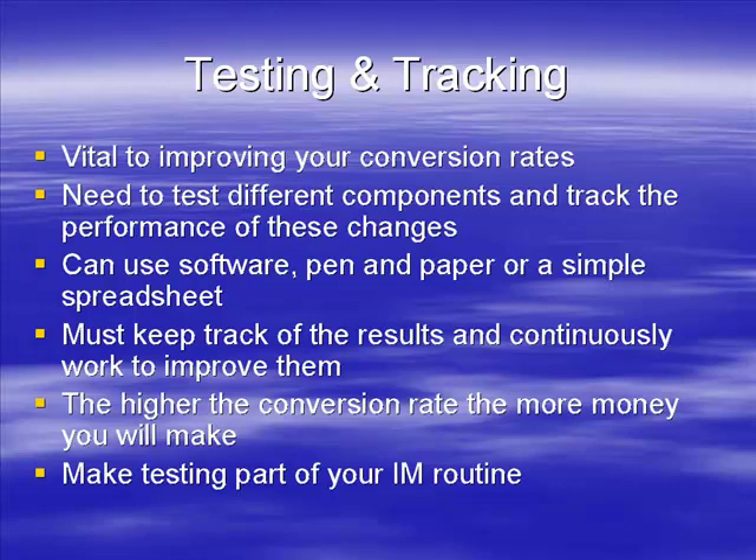It may be that you don't have to go into absolute OCD - obsessive compulsive disorder - levels of testing and tracking. Get to the stage where it's good enough. You may say 'three percent on my sales letter - that'll do, that's good enough.'